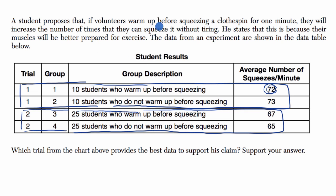The hypothesis that the student had is that if they warm up beforehand, then you'd actually be able to do more squeezes. So trial one actually goes against the student's claim. Trial two seems to slightly go in favor of the student's claim. The group that warmed up was able to eke out a few more. We haven't done the statistical analysis to know how probable this is, but just to answer the question, trial one goes a little bit against the student's claim.